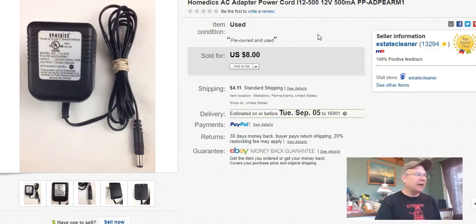This is just a homex adapter. I paid a buck, listed it May 26th, sold it August 19th, and got $5 plus shipping.